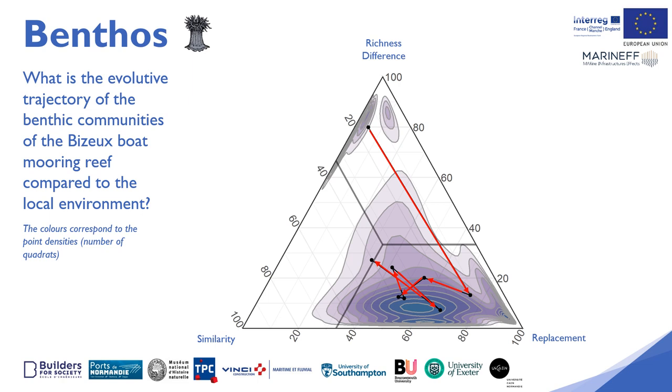It is still too early to conclude definitively, but it seems that the benthic communities associated with the Maranef boat moorings are rapidly tending to resemble communities in the natural environment. If this trend is confirmed, this result will show the effectiveness of the bio-mimicry design of the Maranef boat moorings compared to the natural environment.